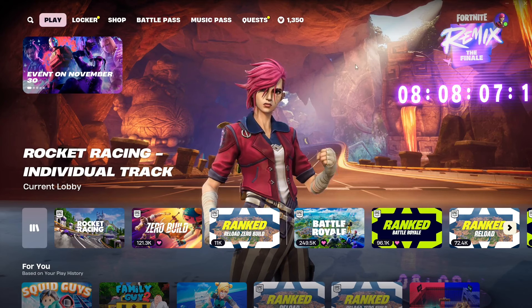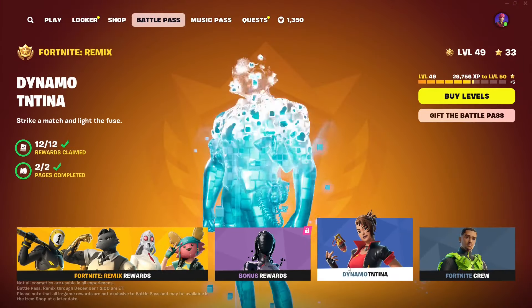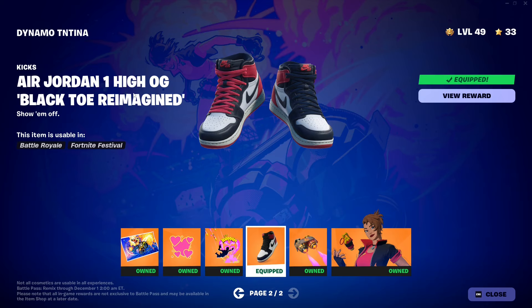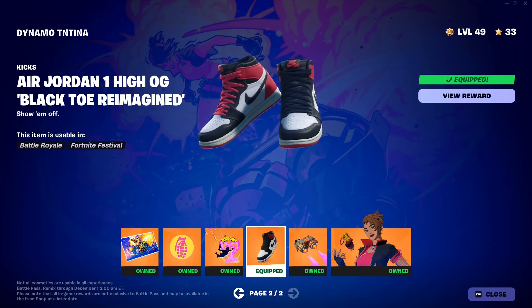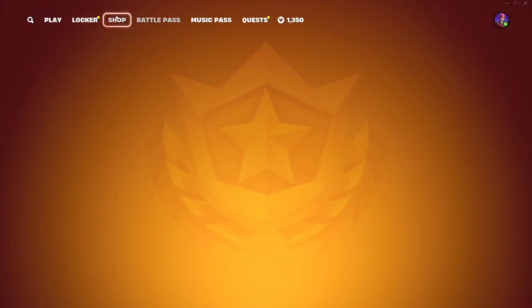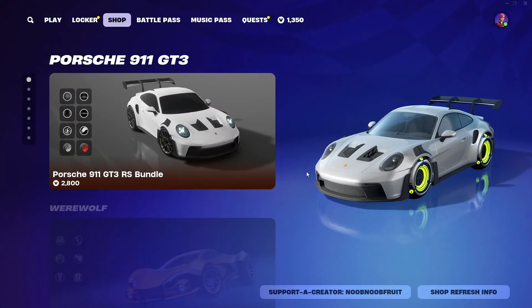Hello everybody and welcome to the channel. Today we've got the new kicks in the item shop. Apart from the kicks in the battle pass itself — the Air Jordan 1 High OG — which you can get by having the battle pass and completing weekly quests, around week two or three. Once you do that you'll get those, but if you want to buy them in the item shop, they are now available.